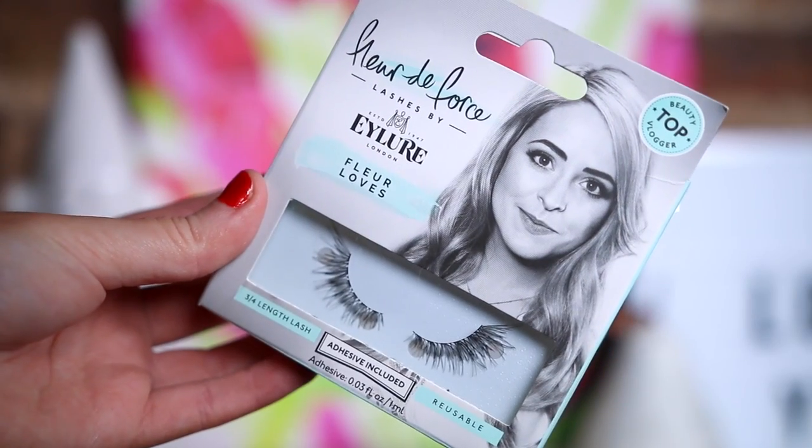I also got three more pairs of the Fleur de Force Fleur Loves lashes. These are three-quarter length lashes that are really fluttery — honestly these are probably my favourite lashes ever. Well done Fleur, because I think they're really great.